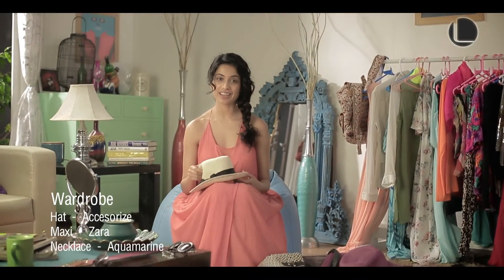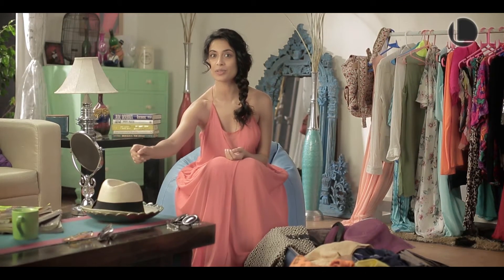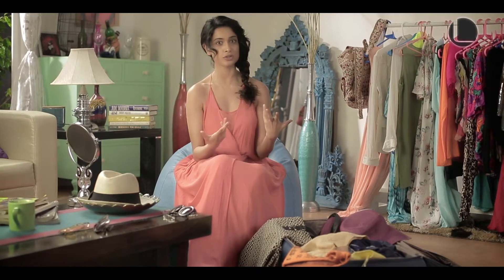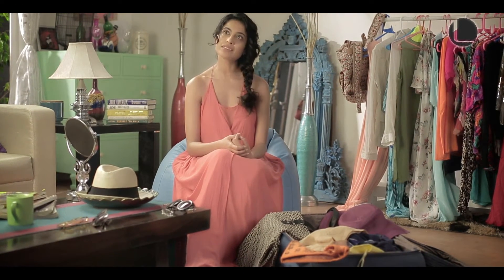I've been working really hard and I've decided to take off for the weekend and go see some of my girlfriends who are on the beach. Mommy always said that I should look good on a flight, so I'm going to put together a really simple but presentable look to get onto my flight for my beach holiday.